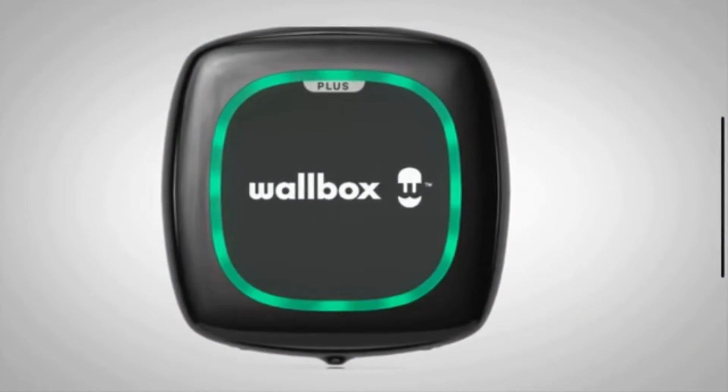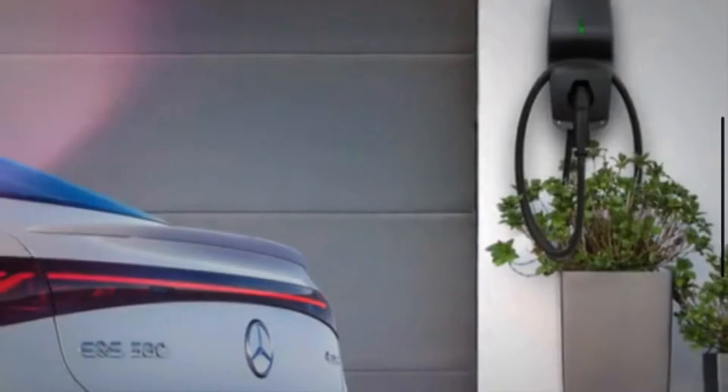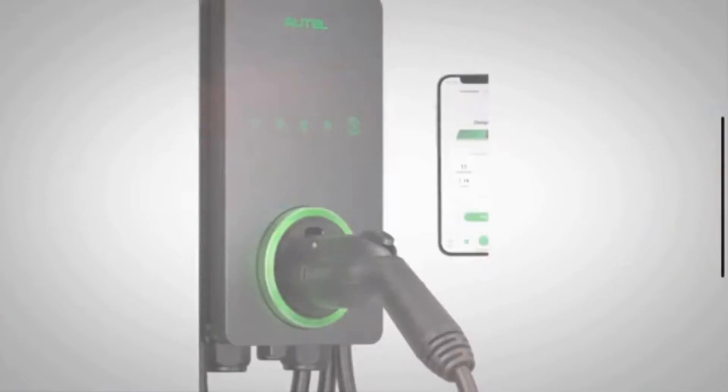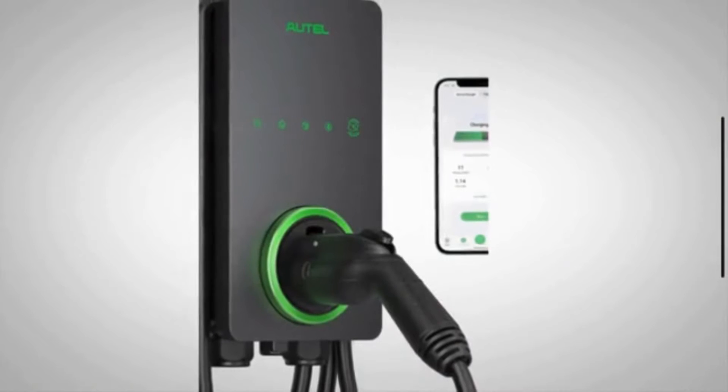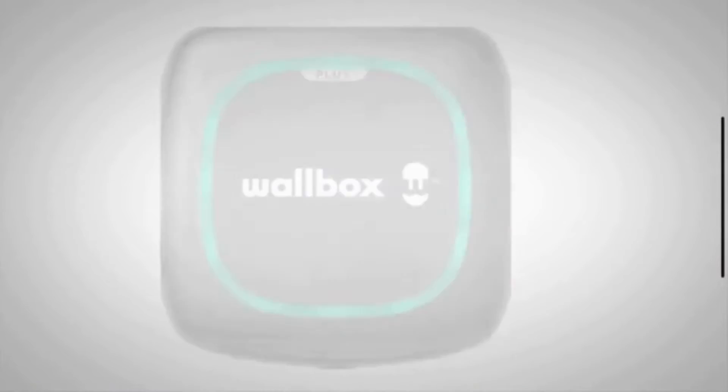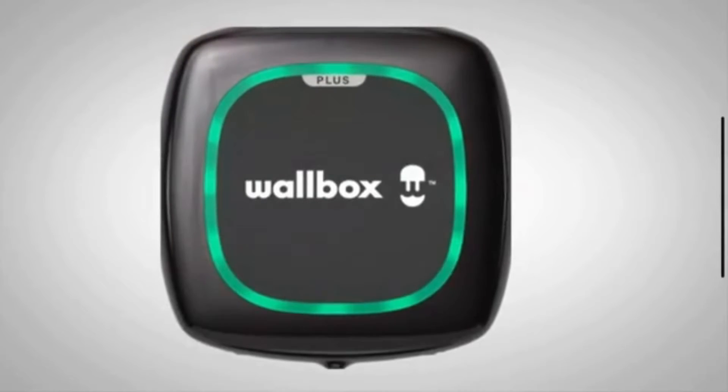Mercedes-Benz customers can conveniently charge their electric vehicle or plug-in hybrid overnight, depending on the battery size and state of charge. The sleek design of the Wallbox matches the design language of Mercedes-Benz electric vehicles, so customers can enjoy both form and function.